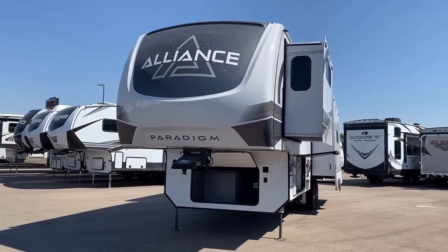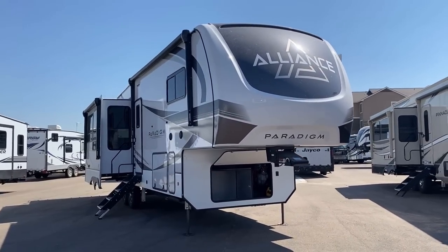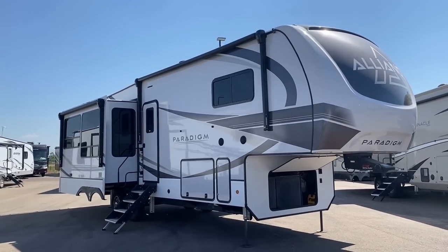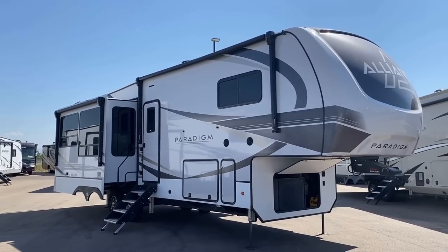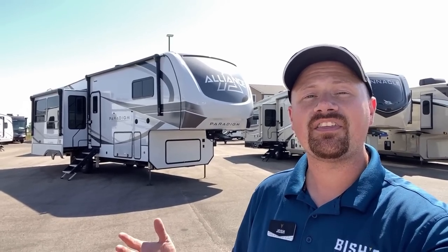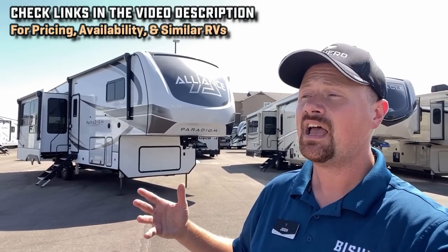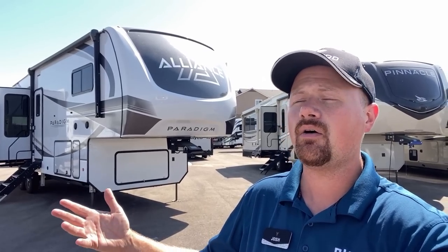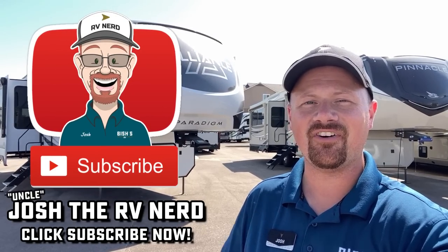Alliance overall, as a newer manufacturer, is becoming one of the brands willing to push the envelope and stay on the bleeding edge. Their customer service for existing owners — not just those wanting to buy — is in my opinion about the very best available in the industry. Let me know what you think about the updates. I'll leave links in the description for pricing and availability across our Bishop's locations, as well as comparisons to the North Point, Montana, Pinnacle, and Solitude. Compare them side by side before spending all the money, and happy camping everyone.